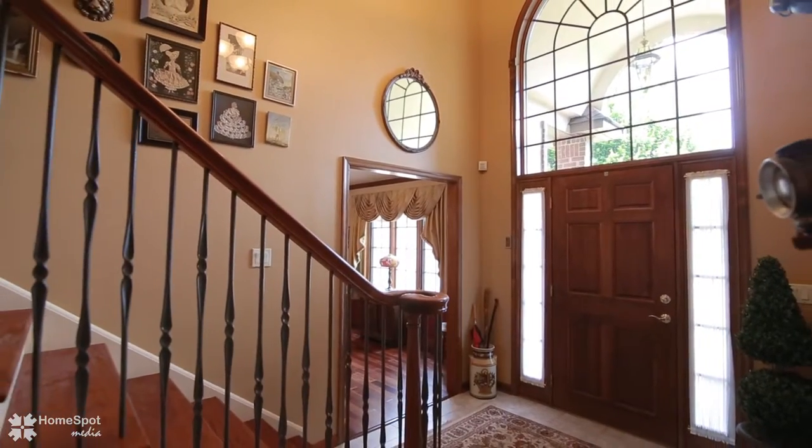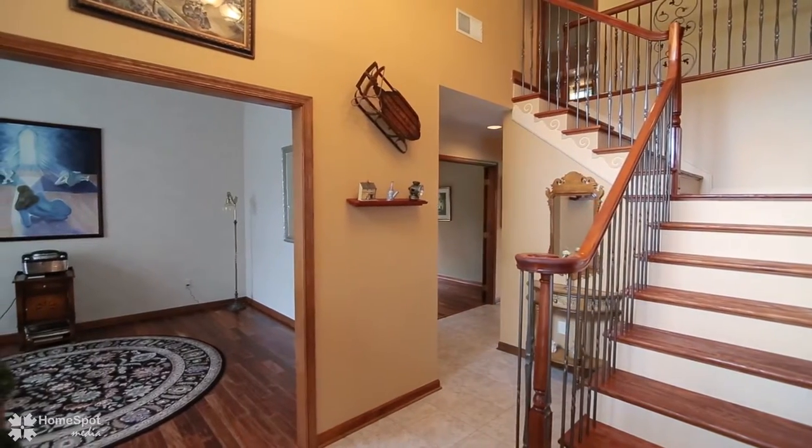The grand foyer welcomes you with a mahogany dual staircase with wrought iron balusters.